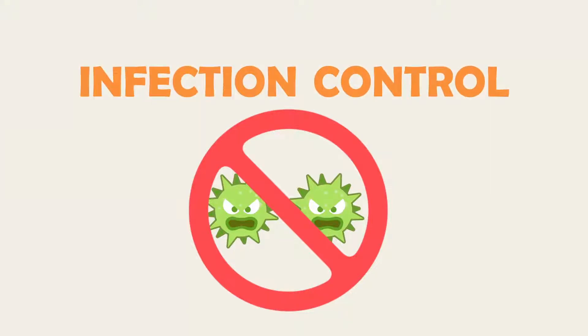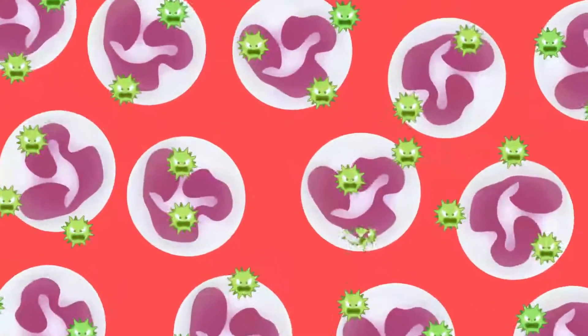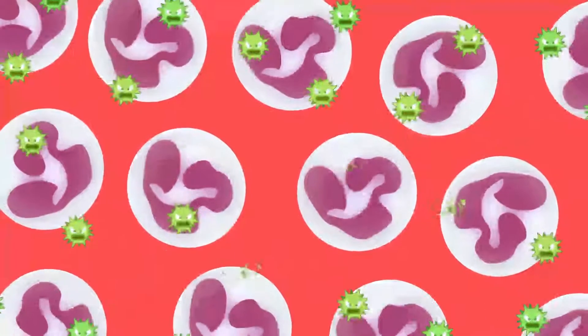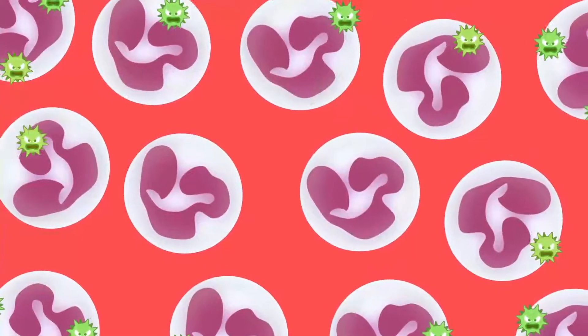Infection Control: How Infections Occur. The human body's immune system helps it to fight infections. White blood cells are very important components of this immune system and help us to protect ourselves against the germs we are exposed to every day.